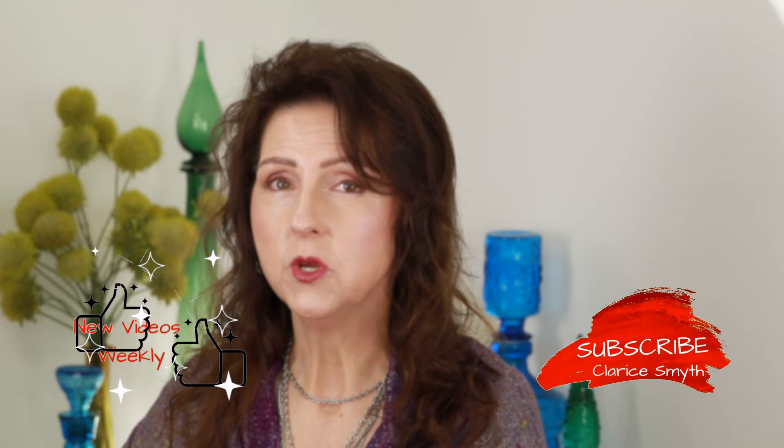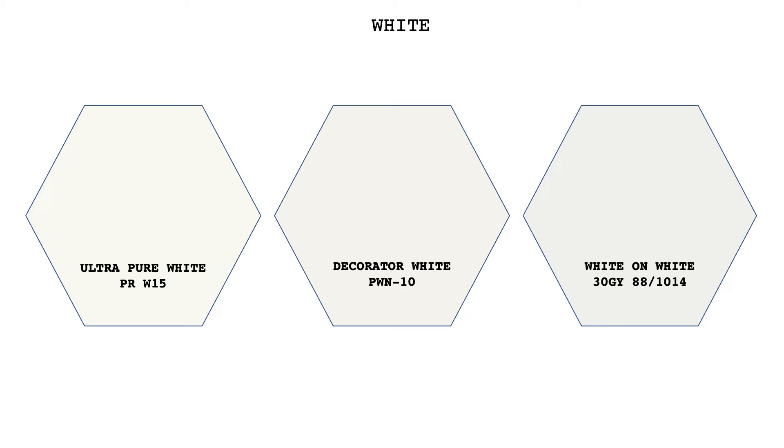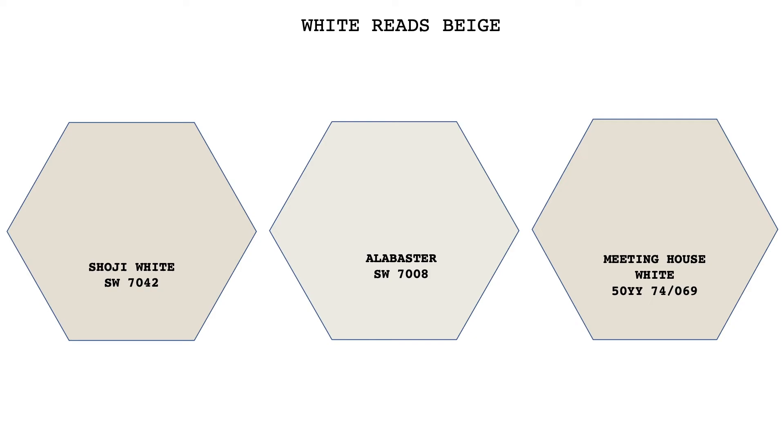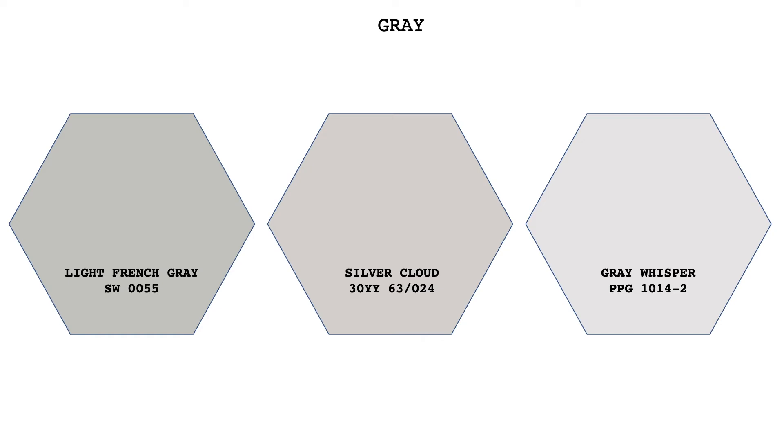It would mean so much to me if you would subscribe and become part of our community. The 12 paints are divided into four categories, each with three paints. The colors include whites: Ultra Pure White, Decorator White, White on White; whites that read beige: Shoji White, Alabaster, Meeting House White; greiges: Silent Smoke, Dusky Dawn; and grays: Light French Gray, Silver Cloud, Gray Whisper.